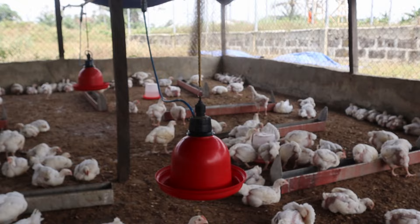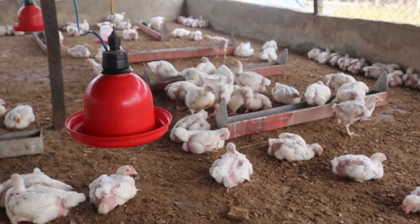Immediately after the vaccine, we will drop the automatic drinkers and remove the small vaccine drinkers.